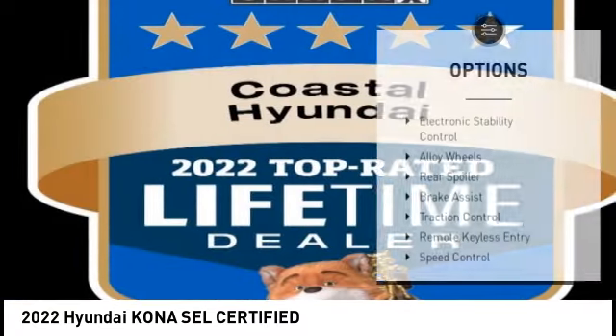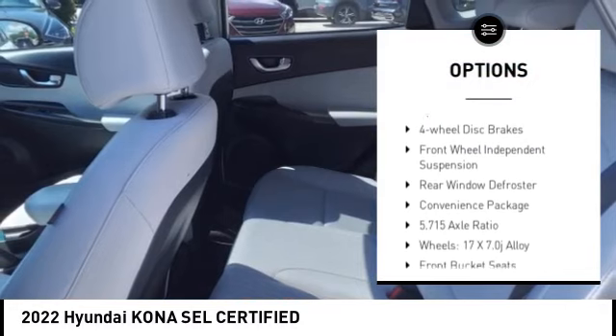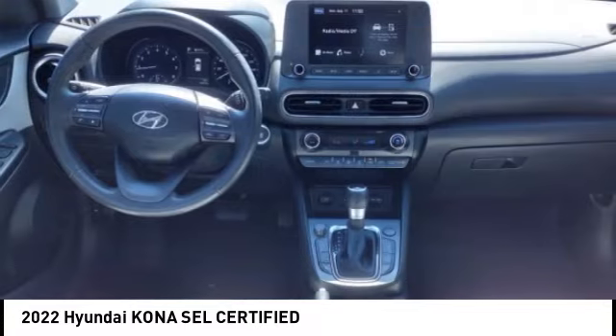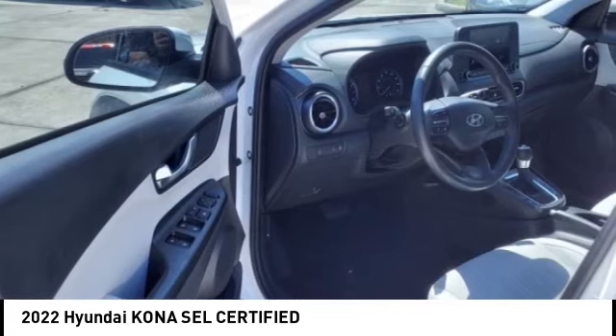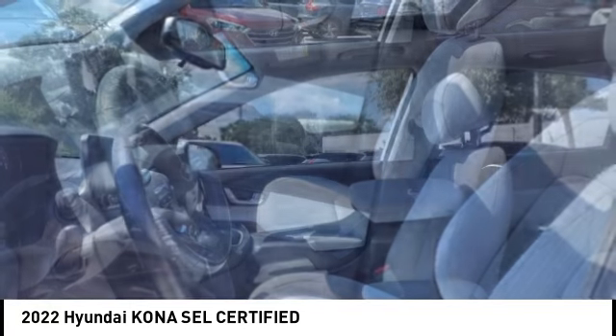Here are some of this vehicle's great options: electronic stability control, alloy wheels, rear spoiler, brake assist, traction control, remote keyless entry, speed control, four-wheel disc brakes, front wheel independent suspension, and rear window defroster. Take this vehicle for a spin and see why so many shoppers are now proud owners.